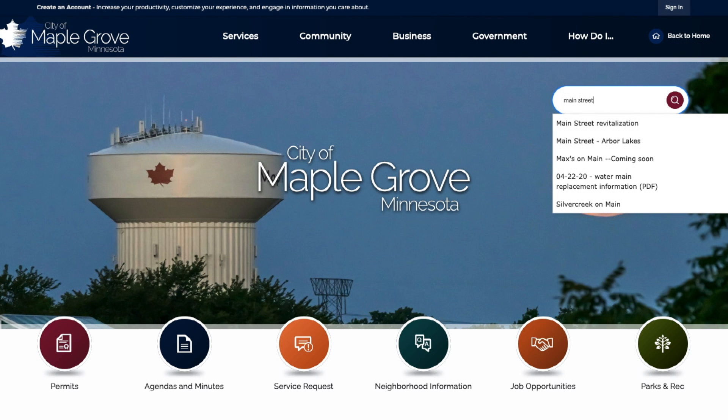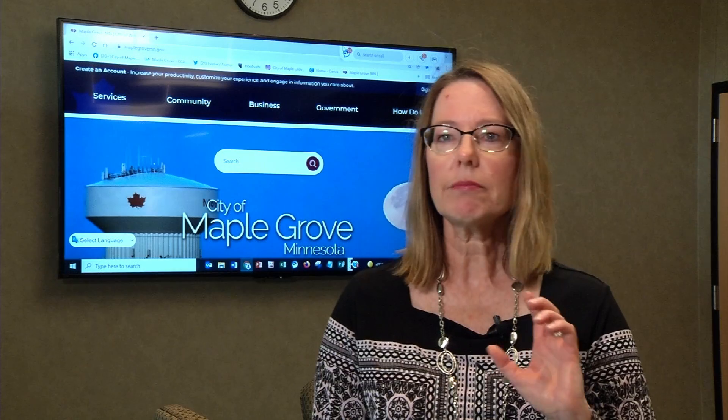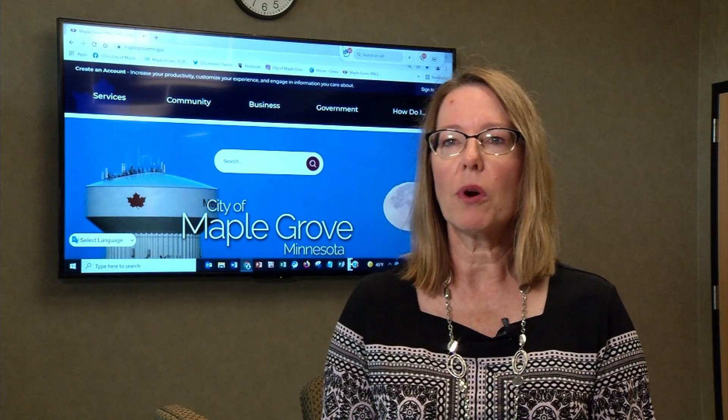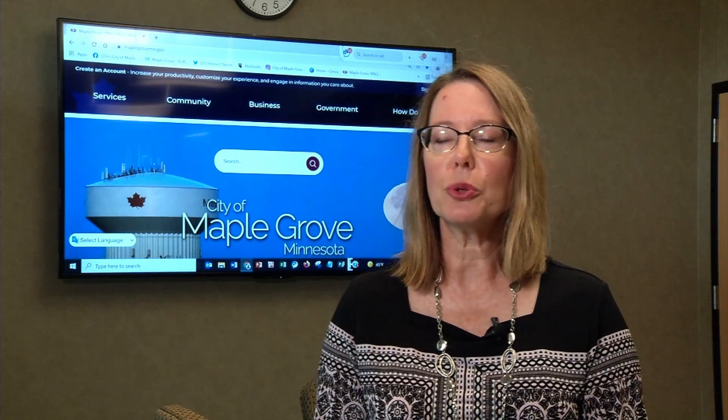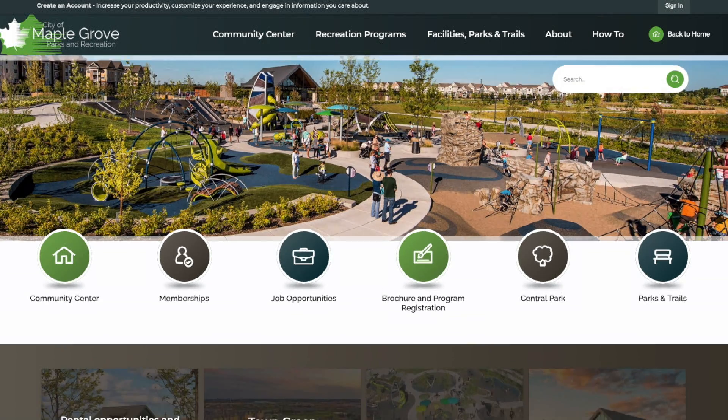Ease of use is the main theme for the new website as evidenced by its search bar. Our search bar is very prevalent. Everybody is used to just hopping on and doing a search for what they're looking for on a website, very similar to Google. The website's new look also contributes to its ease of use.